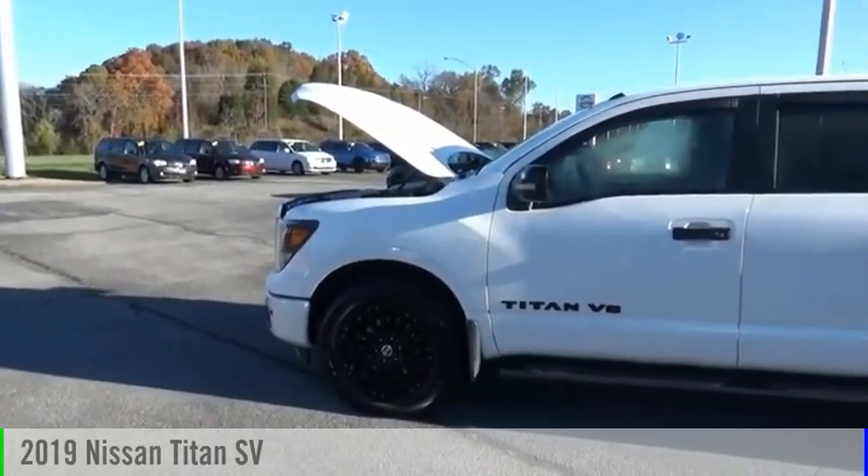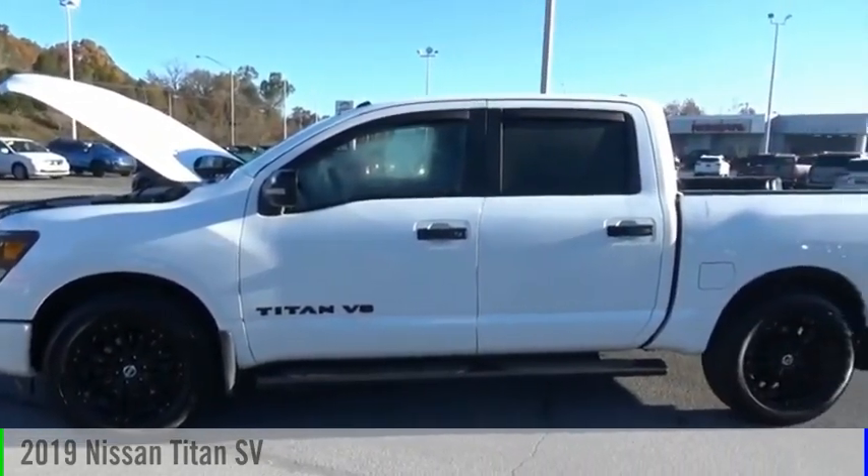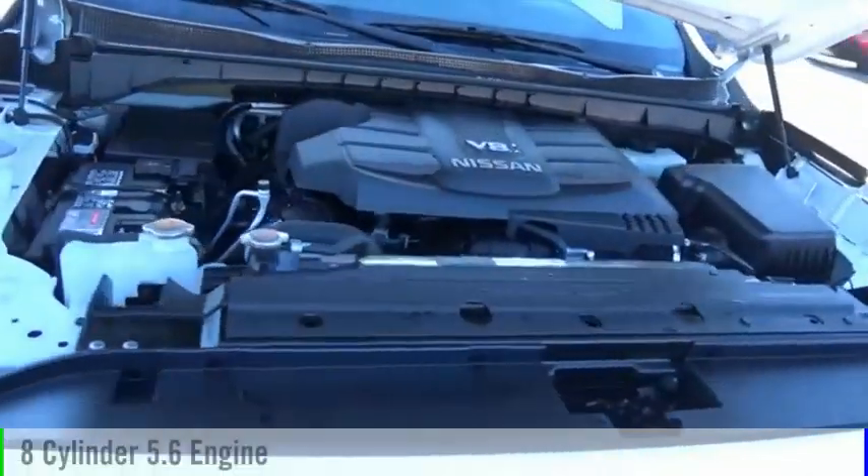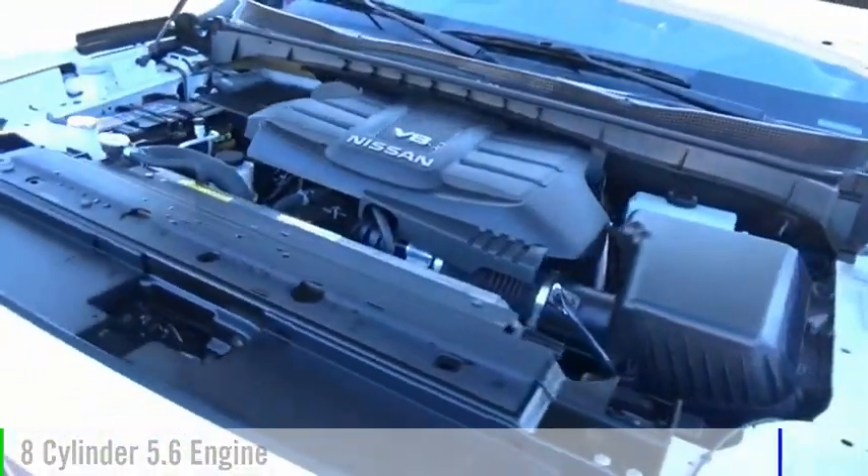Looking for the right vehicle? Check out the 2019 Titan. This vehicle is powered by a four-wheel drive, eight-cylinder, 5.6-liter engine.